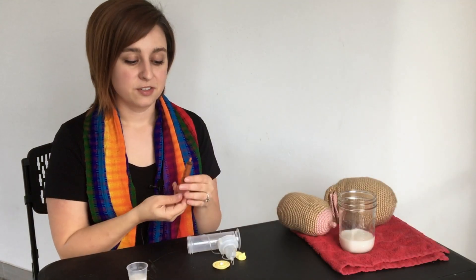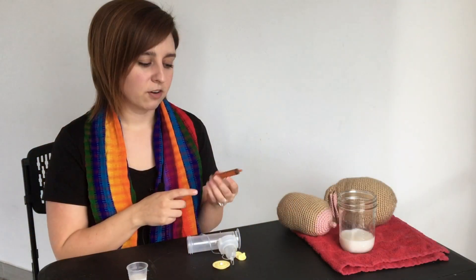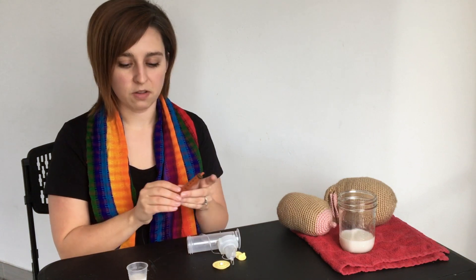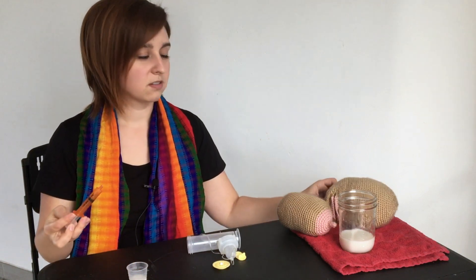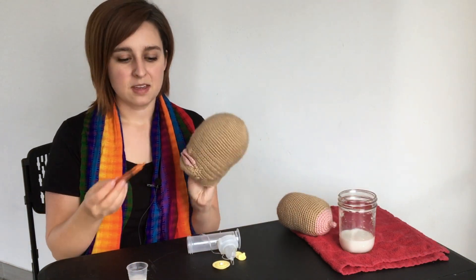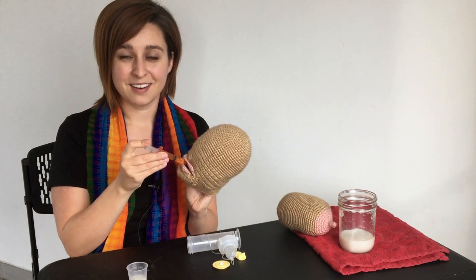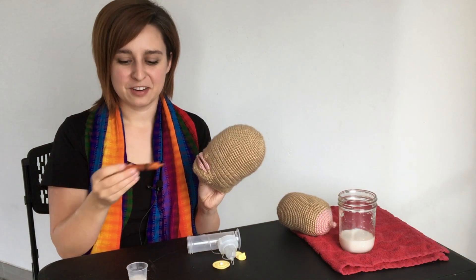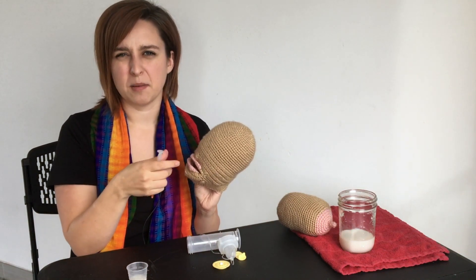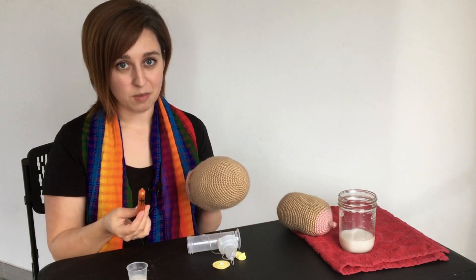Another great option is syringe feeding. You can get these syringes at your local pharmacy — they often come with infant Tylenol over the counter, or your hospital should have them as well. All you do is pump some breast milk, draw it up in the syringe, and feed it to baby. This is a little bit easier for some new parents because you can push the milk in as the baby sucks, giving you more control over how much they're getting. It can be a little messier, but it's another great way to feed the baby without giving them a bottle.